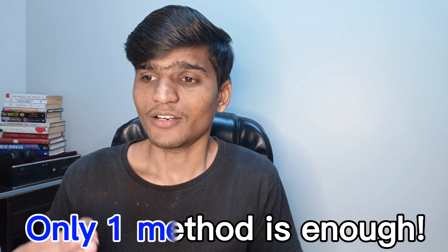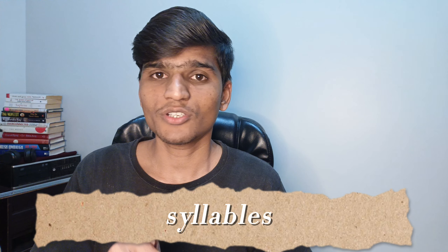You have to strive for something. You must follow one interesting method that will help you find accurate pronunciation. Do you know when we speak English, or read English, or spell an English word, we might pronounce it by syllables? We learn syllables — but I'm not going to tell you to use syllables. Everyone knows how to pronounce by syllables.